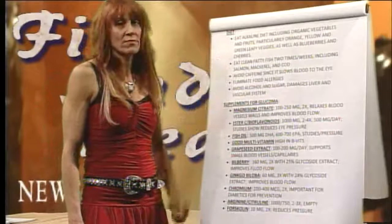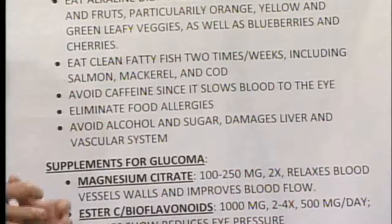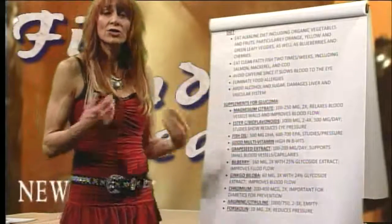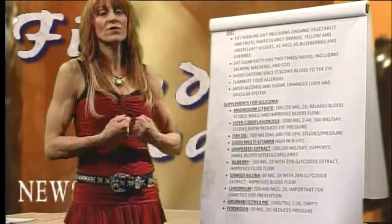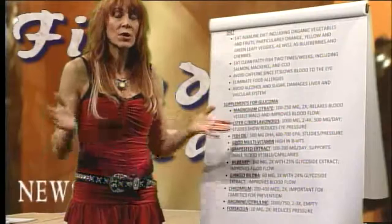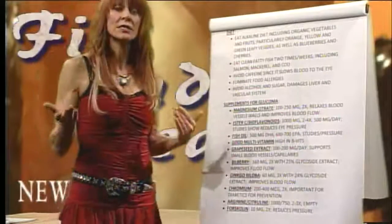Avoid caffeine — it's a vasoconstrictor. Caffeinated beverages, not just coffee but also that 48-ounce soda you're drinking, all act as vasoconstrictors. Eliminate food allergies: any time you have a food allergy or allergic reaction, you get inflamed. Try to avoid foods you know you're allergic to. I know we all love certain things we ate as kids that we're now sensitive to, but on a regular basis, if you know you're allergic to something, please avoid it.